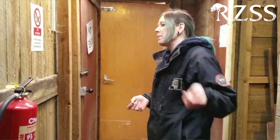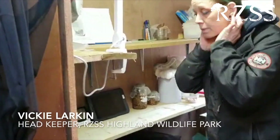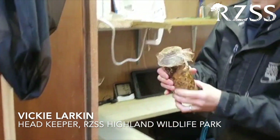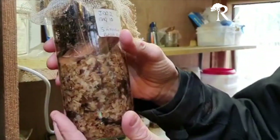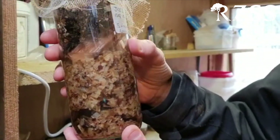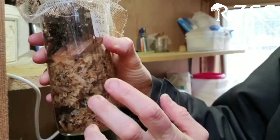All of this work is carried out by our amazing zookeepers at Highland Wildlife Park in the Cairngorms. This is Vicky, the head keeper at Highland Wildlife Park and the leader of the pine hoverfly breeding team. This is where our larvae live — they're kept in these little jars. Once a week they examine all the jars and have a look to see how many larvae are in each, checking that they're all still alive, growing and healthy.